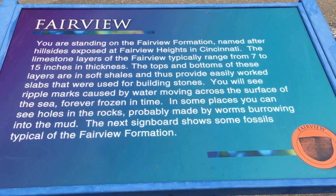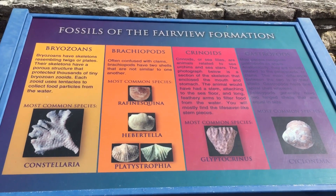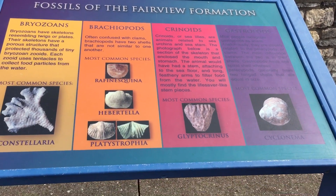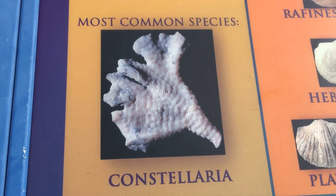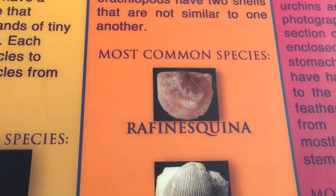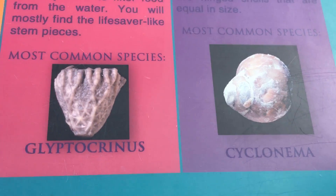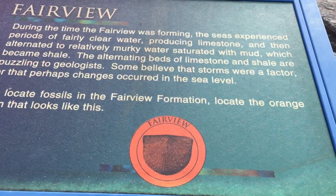The sign also shows virtual fossils typical of the Fairview Formation. These are the most common species — the ones we'll hopefully find. I can't pronounce all the names. There are several listed here — read them if you want. Those are the things we're hoping to find ourselves.